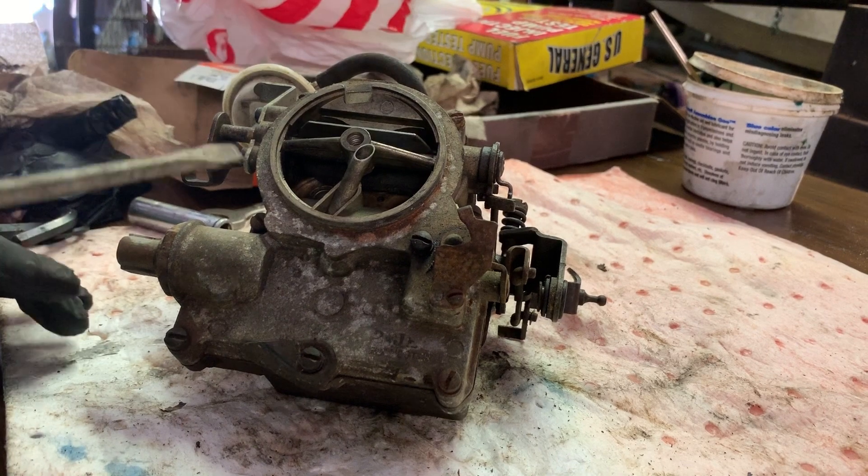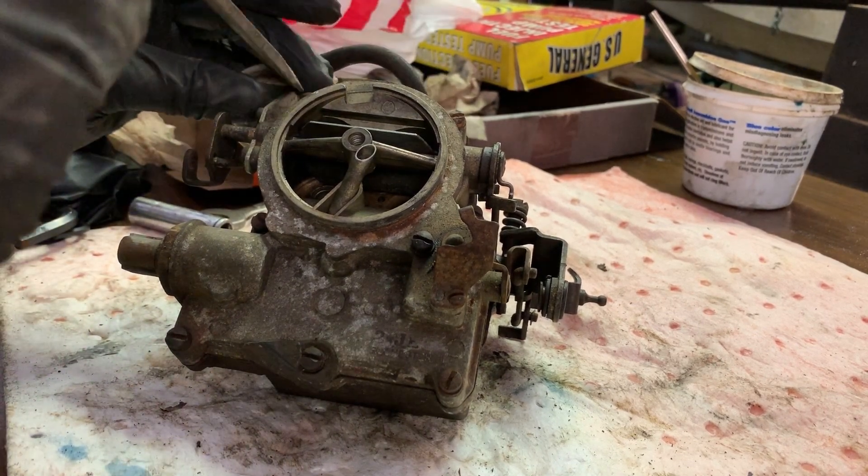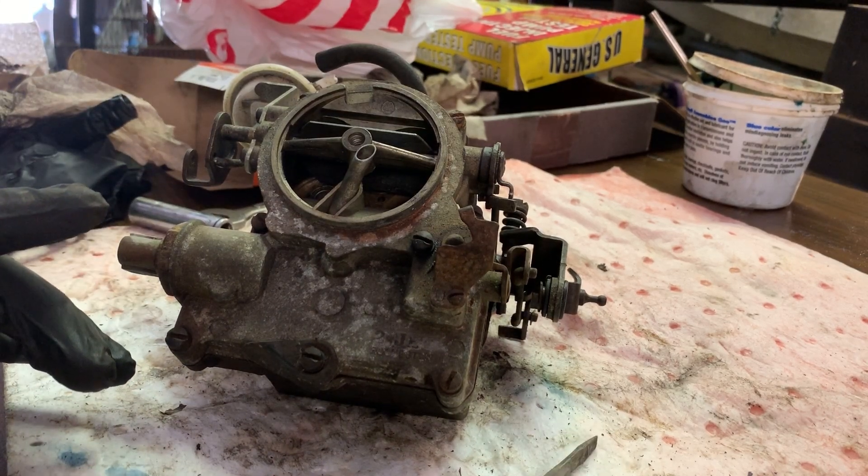Since we've got a rebuild kit, we don't have to worry about saving any gaskets or anything — we're just going to break this thing apart. I'm going to set up a time-lapse because this is going to be a lengthy process.